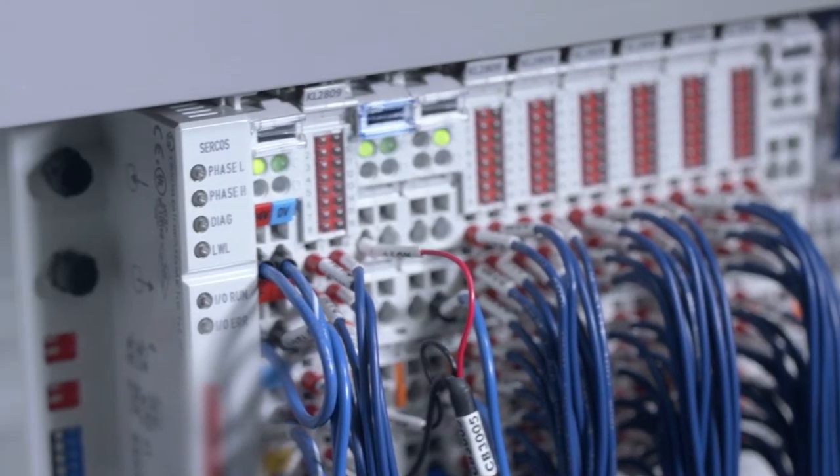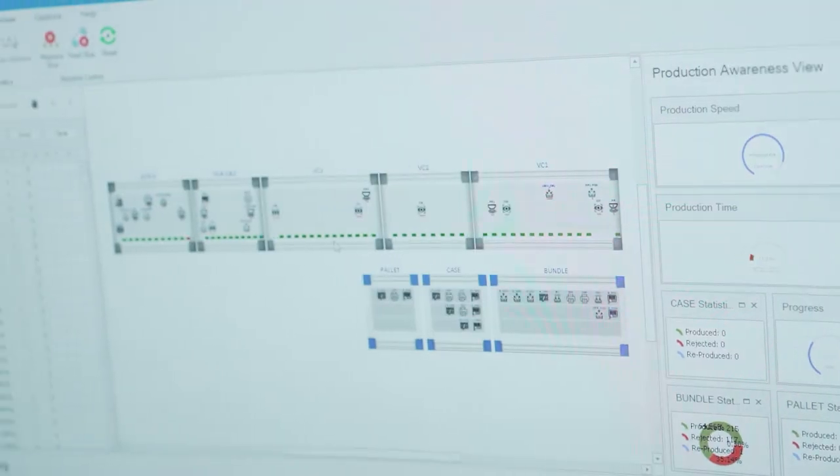All this is backed by Paxmart's state-of-the-art virtual machine control platform for complete system communication and motion control at lightning speeds.